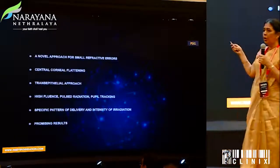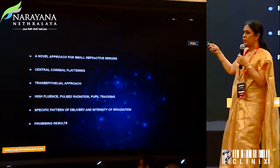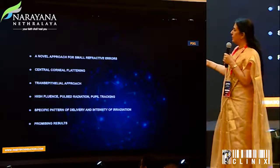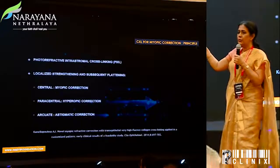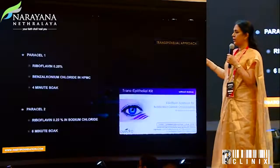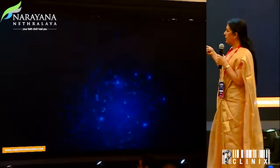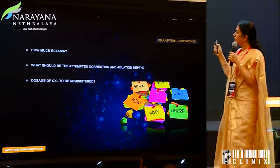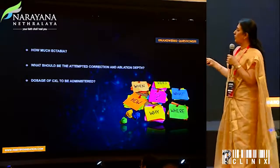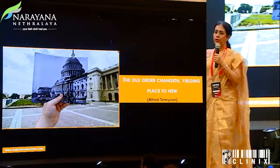There was a novel approach experimentally tried in our center and select centers wherein a transepithelial approach was used to treat small refractive errors, because there is some refractive effect of crosslinking and some flattening which occurs. Different patterns were used for myopic, hyperopic, and astigmatic corrections. It was found there was a reduction in refractive error and less regression. This could be a way of treatment with greater studies, but questions remain: how much ectasia would you treat, when, what would be the attempted correction, ablation depth, and dosage of CXL.